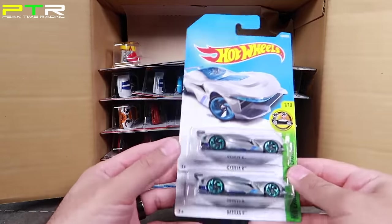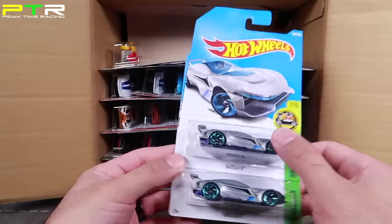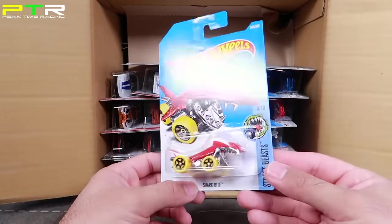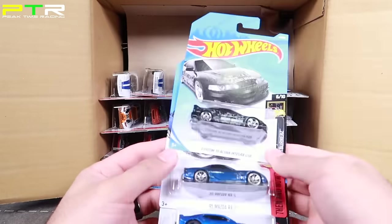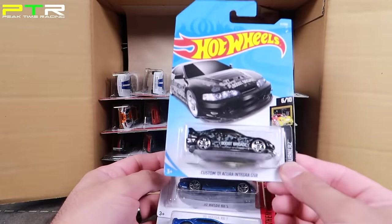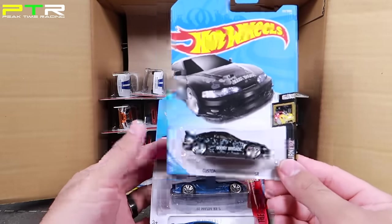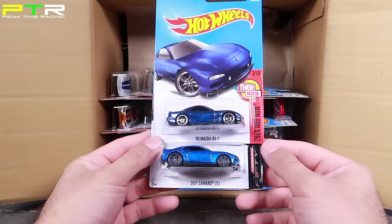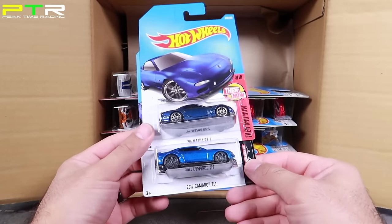After that we've got some of my favorite fantasy cars — the Gazella R, a repackaged one we've seen in the previous case. We've got Shark Bite with cool looking yellow wheels and a red body. Then we've got a Custom Integra GSR that says Boost Bi-Grade on it — pretty cool. Then we've got the 95 RX-7 in the standard color from previous cases, and another 2017 Camaro ZL1, which we saw before as well.